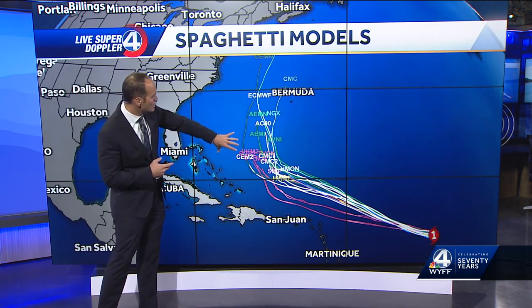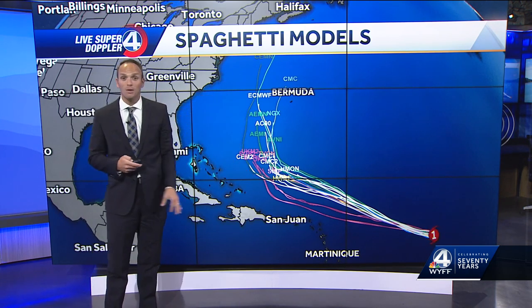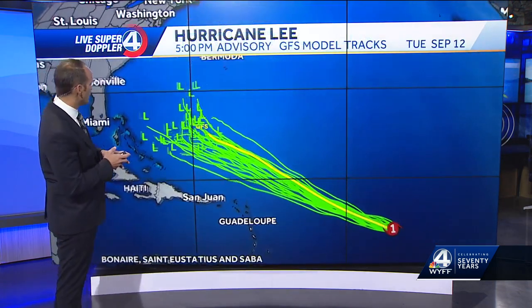I would suspect somewhere in here between the Outer Banks and Bermuda is going to be a likely scenario. Just how close it gets to the United States is still yet to be determined.